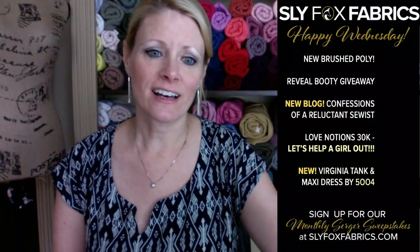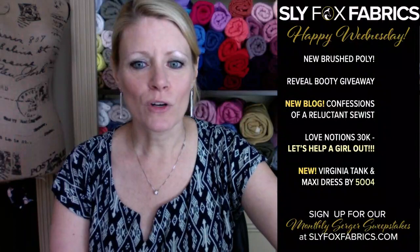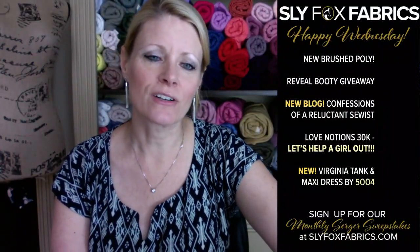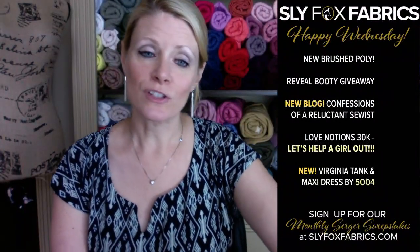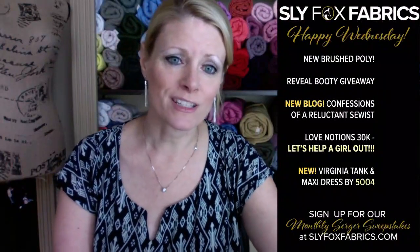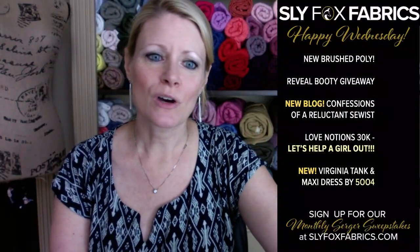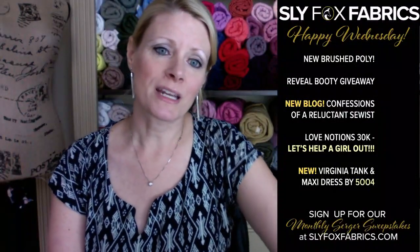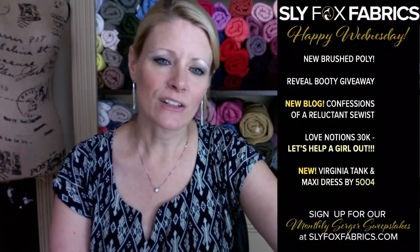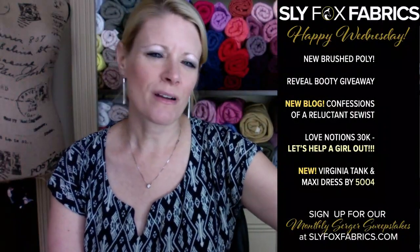So we have a new brush poly today, which I'll show you. And of course we have the reveal booty giveaway. Every week if you comment on the video, you've just made an entry to win the reveal booty, which is the new stocking fabrics that I show. Today we have five of them. You can comment as many times as you like — every comment is an entry — and it'll close at four o'clock tomorrow with the winner announced around 4:30.